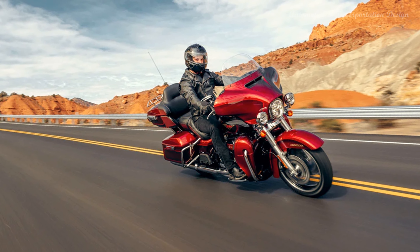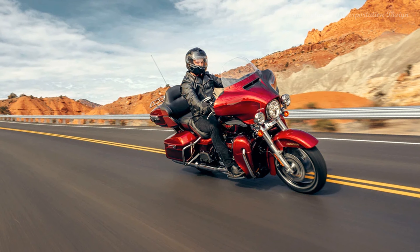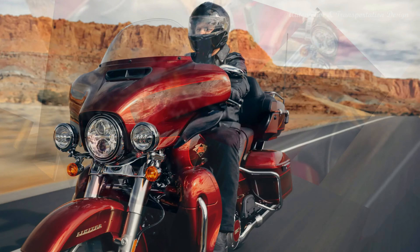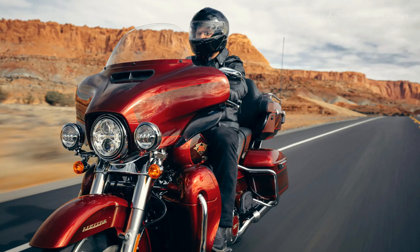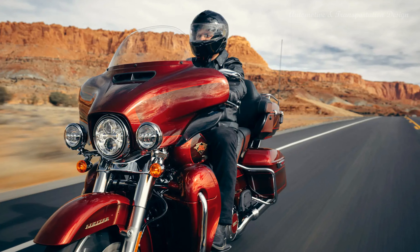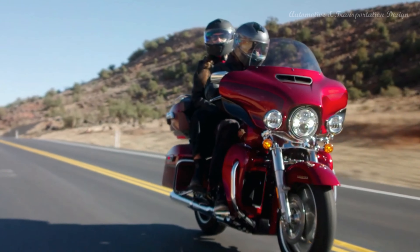Touring for two: equipped with a comfort seat for you and a passenger seat and backrest for your companion, saddle up and set out in maximum comfort. Premium Tour Pack luggage carrier — a sleek yet spacious Tour Pack luggage carrier with luggage rack that can easily house both rider and passenger helmets along with extra travel essentials.